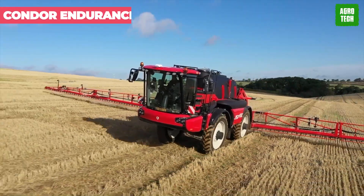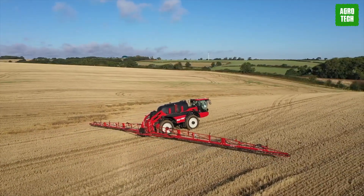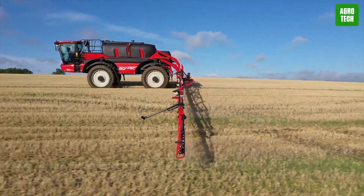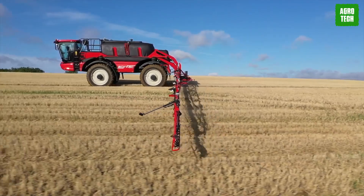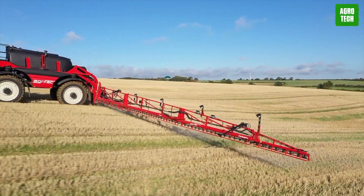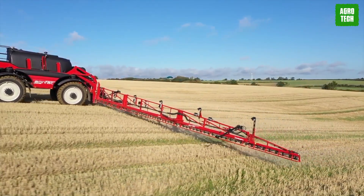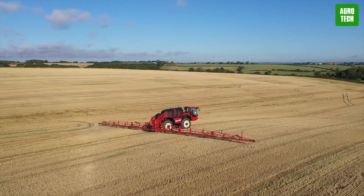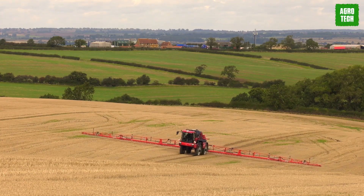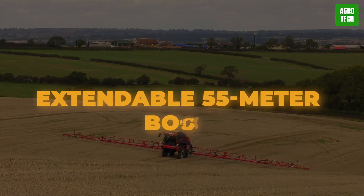The Condor Endurance. The Condor Endurance is all about capacity and extreme endurance, living up to its name by sustaining effort over long periods. Like all Condor self-propelled crop sprayers, the Endurance provides stable and balanced spraying, ensuring precision with every drop hitting the right spot. This reliable sprayer has superior quality and endurance, due to its unique undercarriage, 8,000-liter tank, and extendable 55-meter boom.